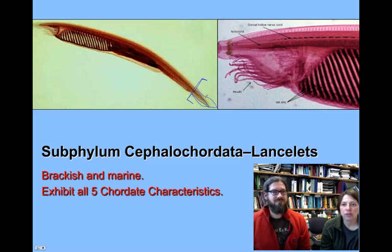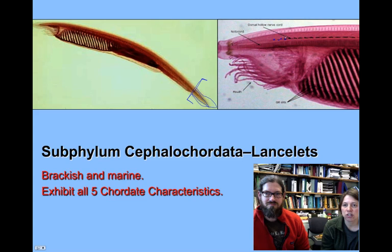Now the dorsal hollow nerve cord and the notochord can be kind of difficult to tell apart. What you want to look for are some darkened structures that Dr. Scheel is coloring in blue right now. These are called ocelli. If you look dorsal to those ocelli, you'll see the dorsal hollow nerve cord above them, and ventral to those ocelli is the notochord. Those structures are going to help you distinguish between the dorsal hollow nerve cord and the notochord. When you first examine the specimen, look for those ocelli.